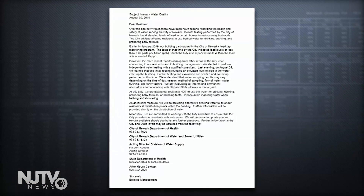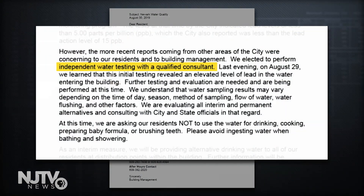In an email to tenants, building management said it had ordered independent water testing with a qualified consultant, and late last week the lab reported finding an elevated level of lead in the water entering the building, higher than the EPA action level of 15 parts per billion. The email states further testing and evaluation are needed because results may vary depending on a number of factors.